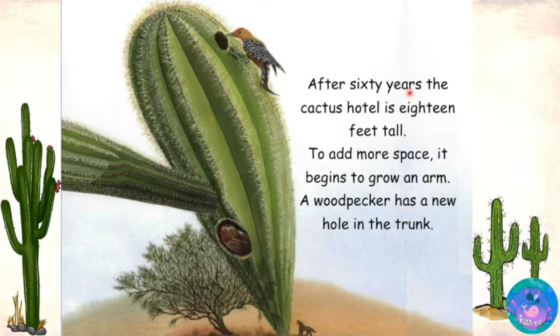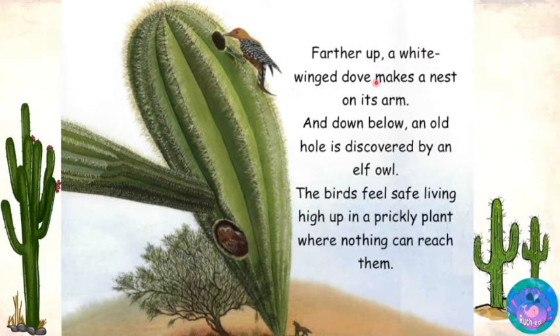After 60 years, the cactus hotel is 18 feet tall. To add more space, it begins to grow an arm. A woodpecker has a new hole in the trunk. Farther up, a white-winged dove makes a nest on its arm. And down below, an old hole is discovered by an elf owl. The birds feel safe living high up in a prickly plant where nothing can reach them.